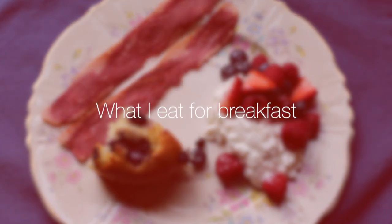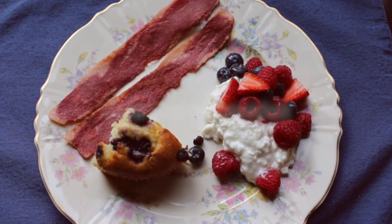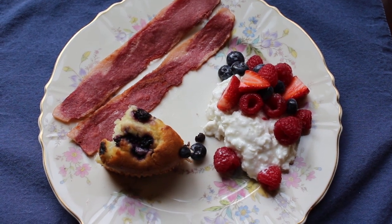Hi everyone, Jennifer here. I'm going to be showing you one week of breakfast in this video, and this is all food that we pretty much eat on a regular basis.